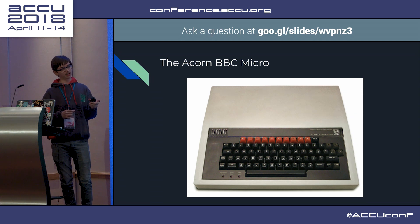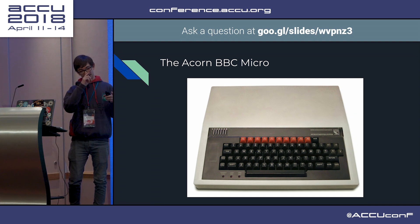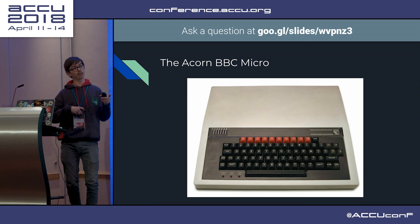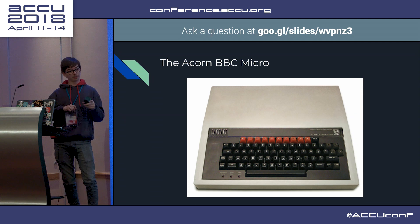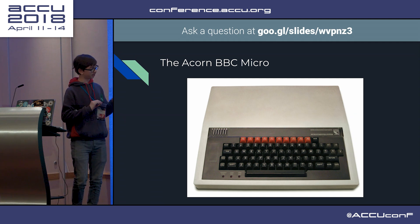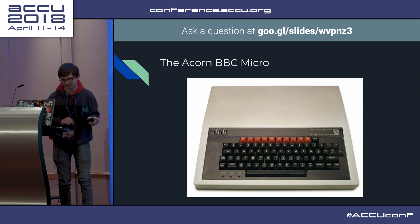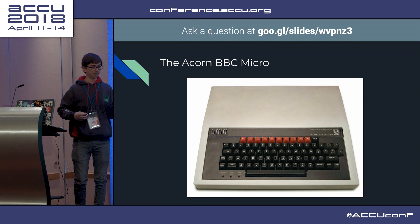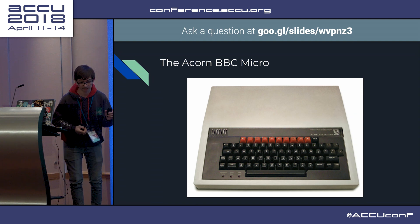And you could even get a VGA-sized screen in only one kilobyte of RAM by using Teletext. It has a 6502 processor and runs BBC BASIC, which conveniently has a built-in assembler - which will be a big topic of this talk.